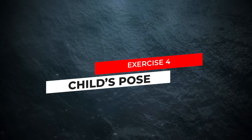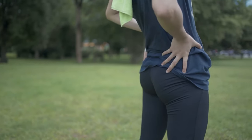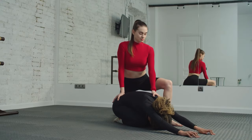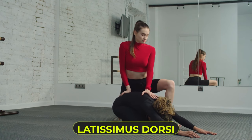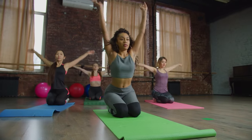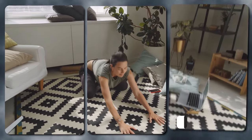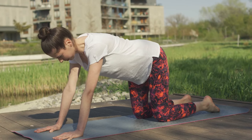Exercise 4: Child's Pose. Let's transition into Child's Pose. This relaxing yoga pose stretches the muscles of your lower back, hips, and thighs, providing relief from tension and discomfort. Child's Pose primarily targets the erector spinae, as well as the gluteus maximus and the latissimus dorsi. By sinking your hips back towards your heels and reaching your arms forward, you'll encourage deep relaxation and release in the affected area. Research suggests that regular practice of Child's Pose can lead to a 20 to 30% improvement in lower back pain symptoms with consistent practice.